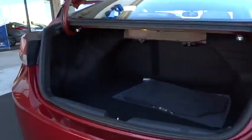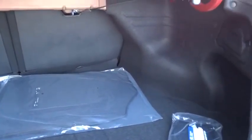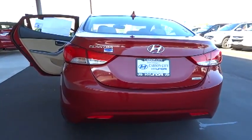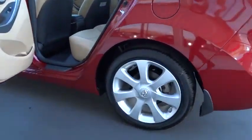Steering wheel audio controls, traction control, heated seats, dual front airbags, alloy wheels, Bluetooth wireless data link for hands-free phone, air conditioning, cruise control, automatic stability control, keyless entry, AM FM stereo radio.